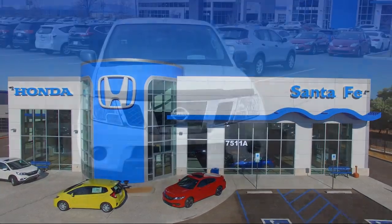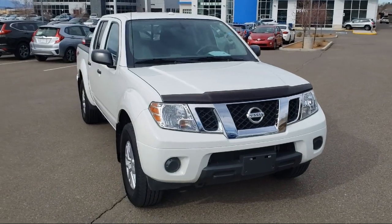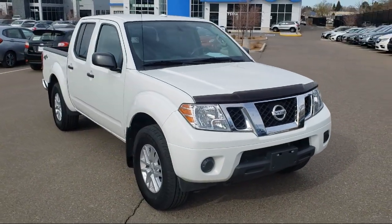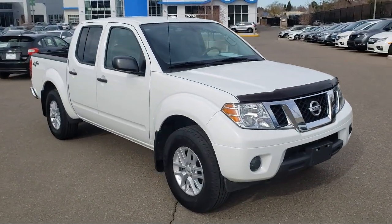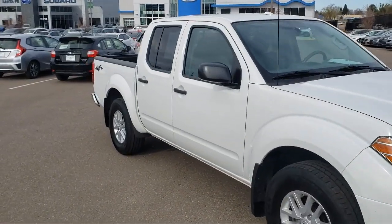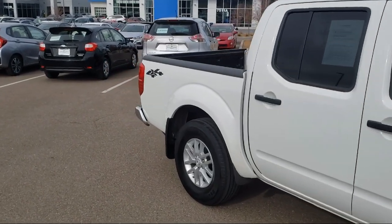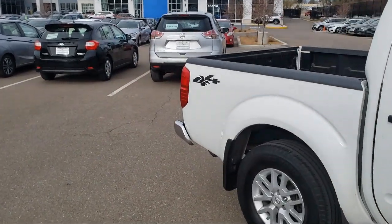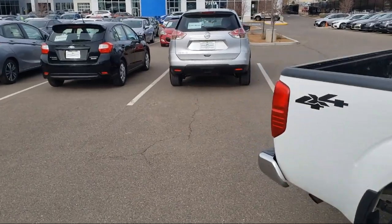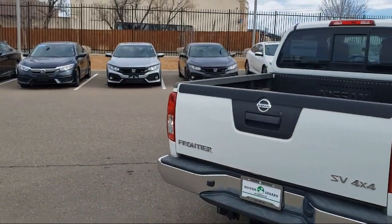It comes equipped with Steering Wheel Controls, Keyless Entry, Tire Pressure Monitoring System, 4-Wheel Drive, Sirius XM Satellite Radio, Alloy Wheels, Air Conditioning, AM-FM CD Player with 6-Speaker Audio System, Traction Control, Power Windows, and Anti-Lock Braking, and has less than 55,000 miles on the odometer.